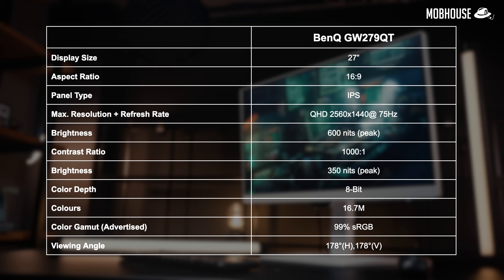For all y'all fellow nerds and geeks, here are the specs to this monitor. To recap, here are the pros, myths, and cons of the BenQ GW2790 QT.